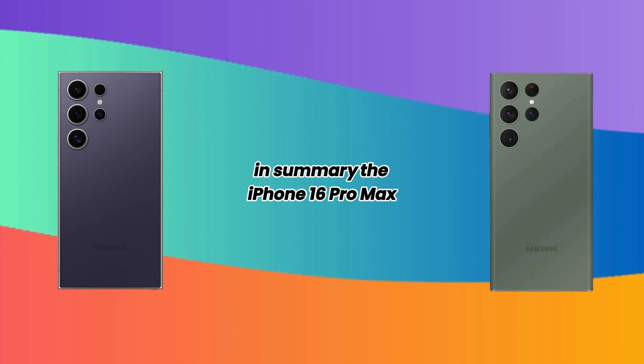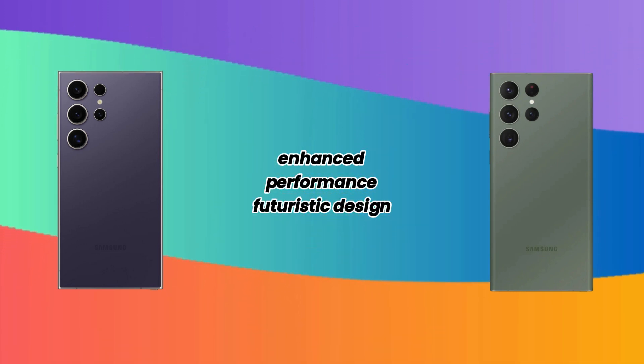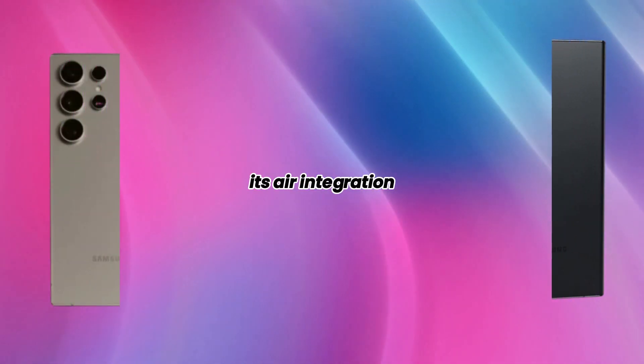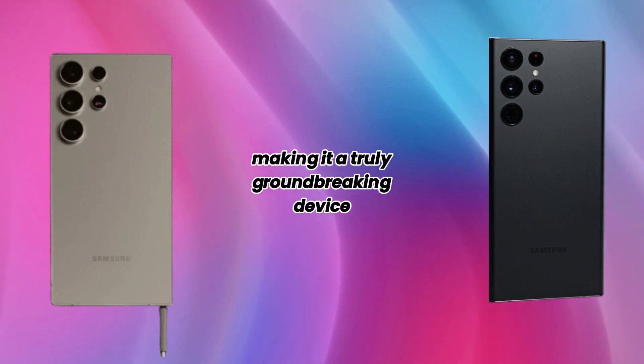In summary, the iPhone 16 Pro Max combines a revolutionary camera system, enhanced performance, futuristic design, improved battery life, and advanced connectivity. Its AR integration is poised to redefine the smartphone industry, making it a truly groundbreaking device.